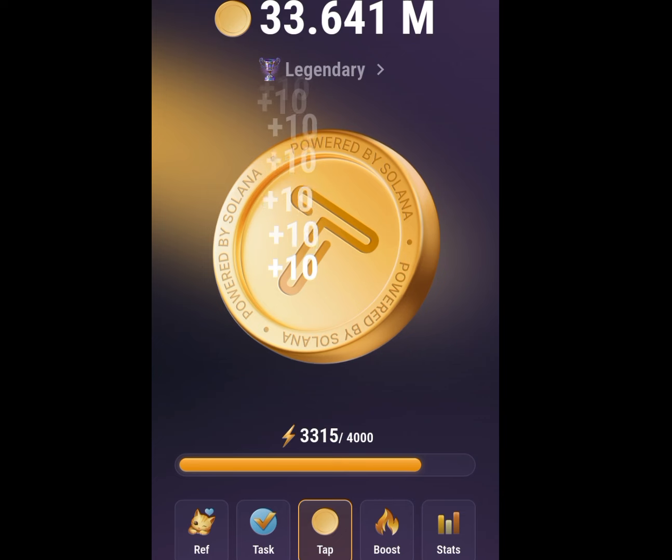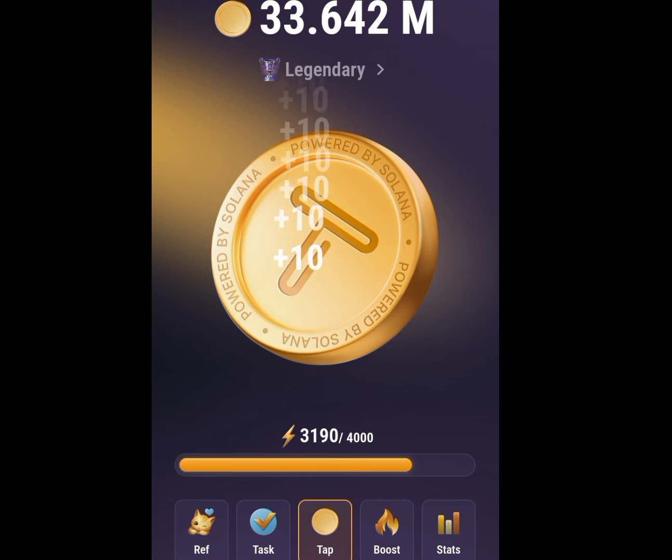The more coins you get, the more money you are going to make whenever TapSwap launches.